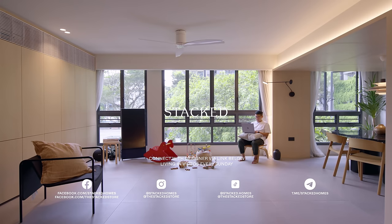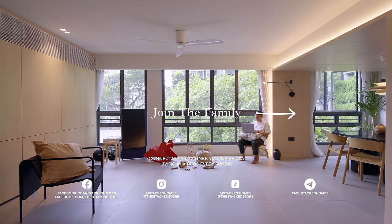Thanks for staying till the end. If you'd like to connect with the designer of this home, visit the link in the description below and find out how you can receive a complimentary $500 textile voucher.